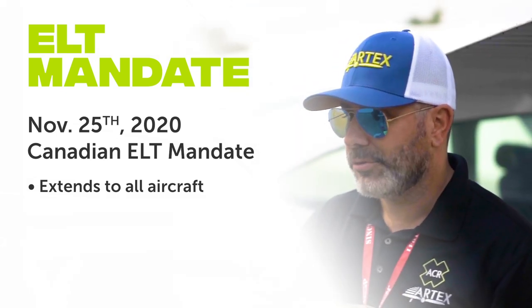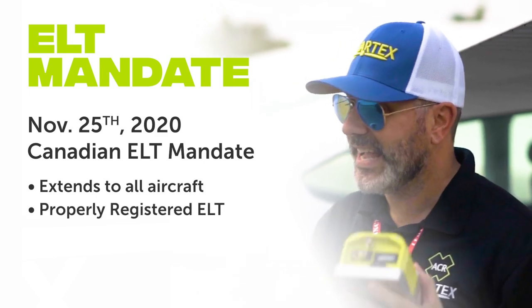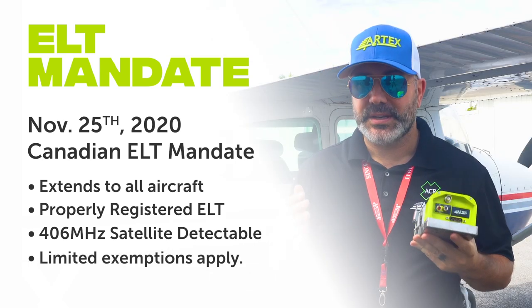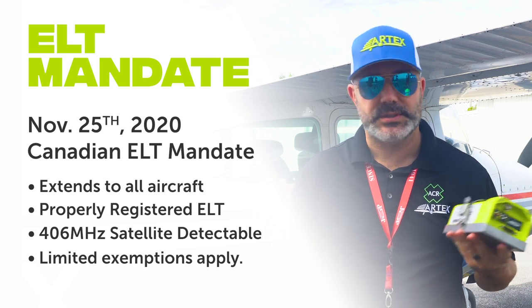All aircraft will be required to have a properly registered ELT that is satellite detectable on the 406 megahertz distress frequency, with very limited exceptions that include gliders, ultralights, gyroplanes, balloons, and airships.